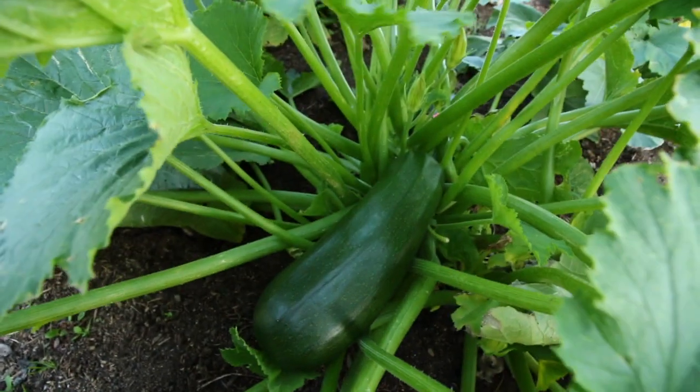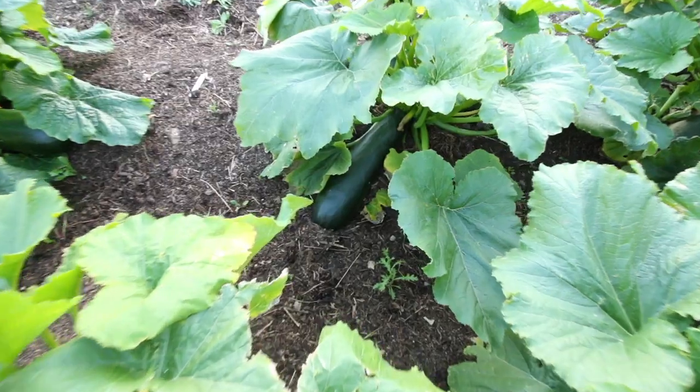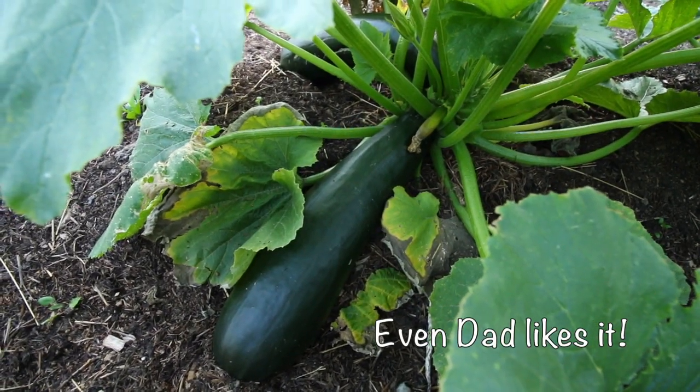And these are zucchini, which we love. A really great way to have them - if you look up recipes on stuffed zucchini, we really enjoy that. We like to stuff them with ground meat, tomatoes, chives, rice, peppers - stuff like that.